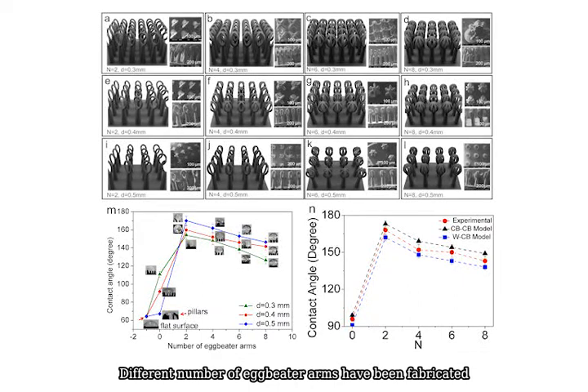Different numbers of eggbeater arms have been fabricated to study their effect on super hydrophobic properties. Water droplets are pinned on the pillar arrays. The increment of eggbeater arms leads to a decrease in contact angle, due to the larger contact surface area with water.